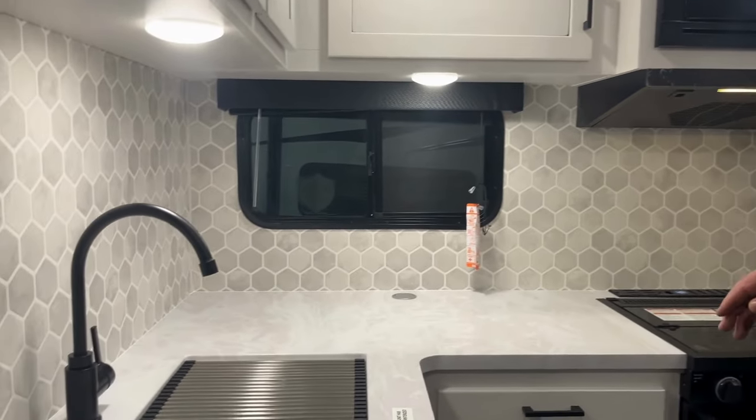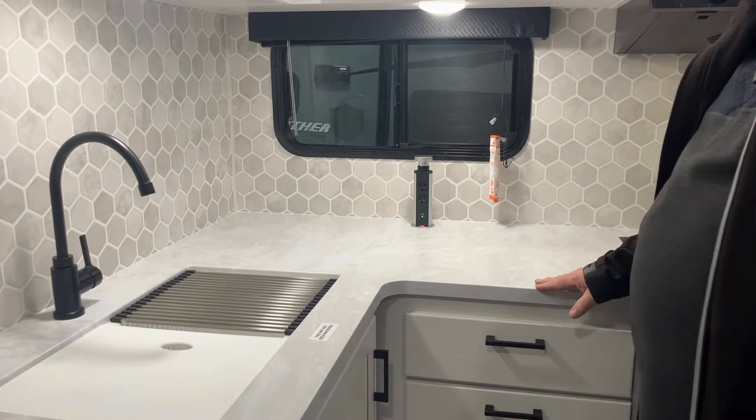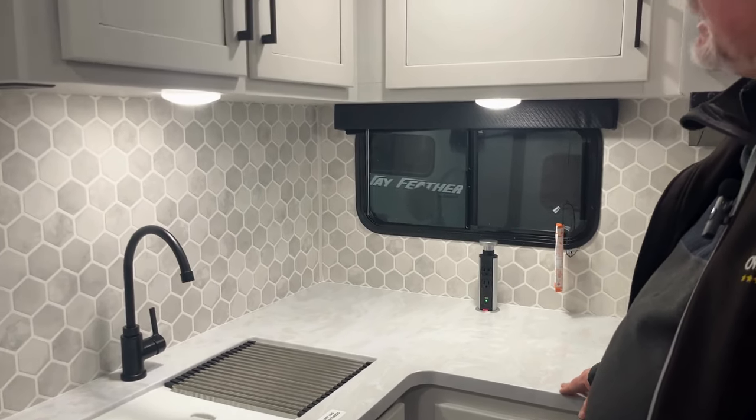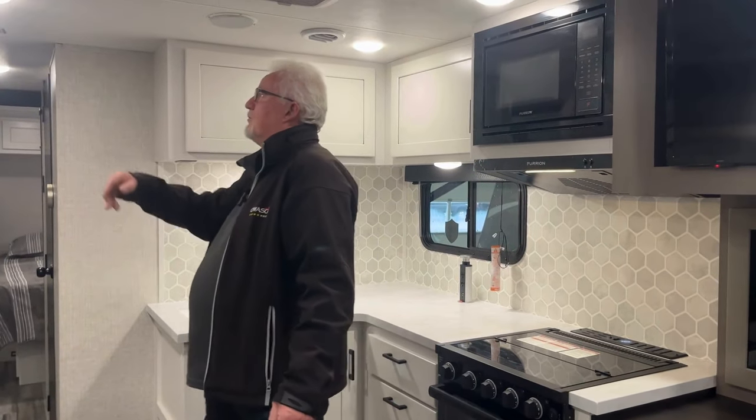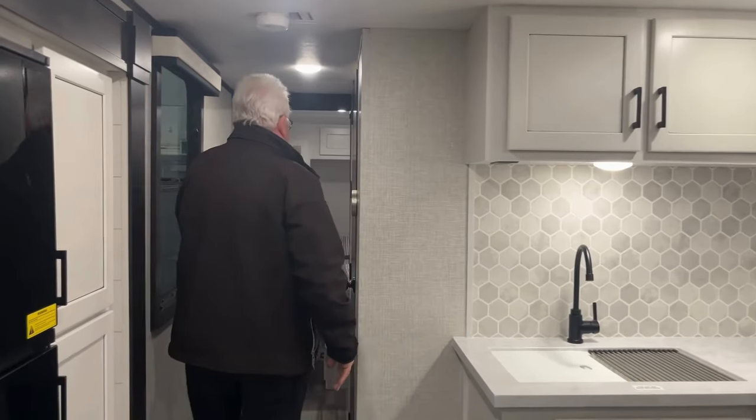As we go through, you see I have lots of counter space. We have a knife rack. We do have a power tower with USB for phone charging. It's nice and bright - that's what I like about Jaycos, they put lots of lights in. It's not dark, it's not dingy. If you do want it romantic, you can actually turn some of these lights off and it'll give you a little bit of a dimmer view.